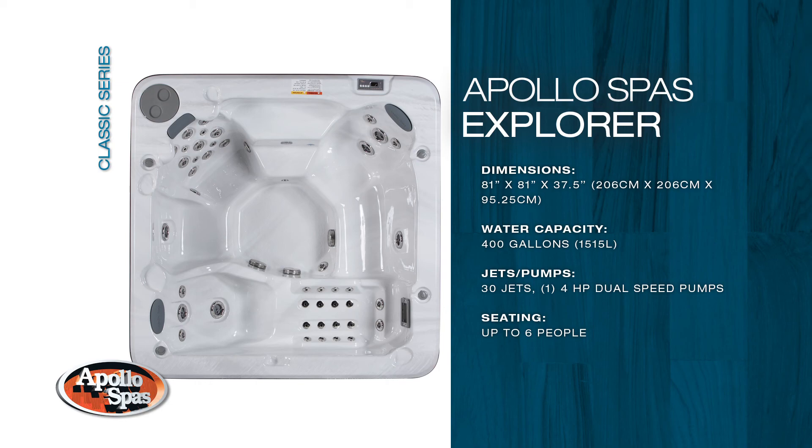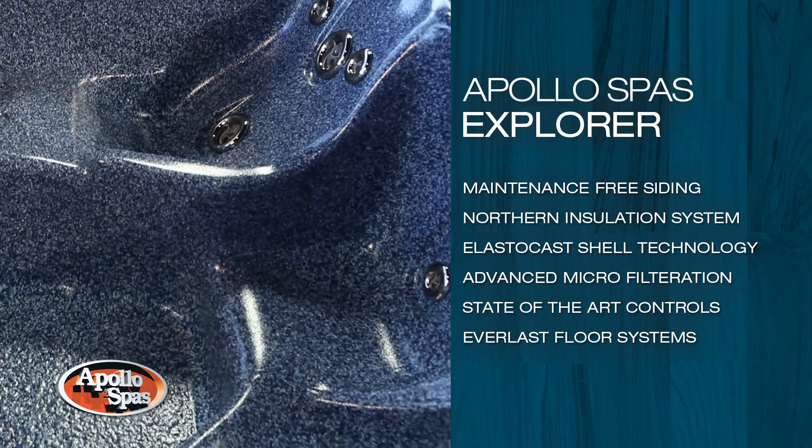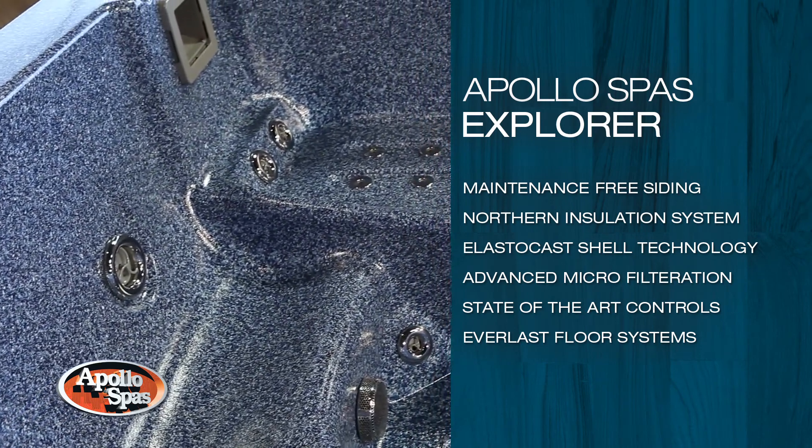This elegant model leads the way in innovative design and spa therapy. Comfortably seating up to six people, this spa offers powerful therapeutic seats along with more subtle yet invigorating options.